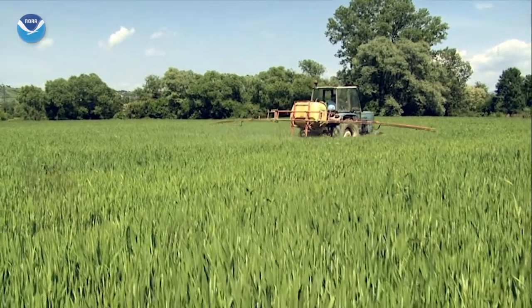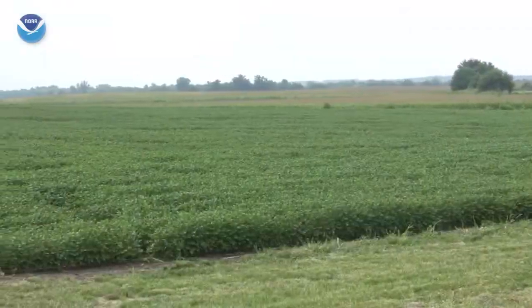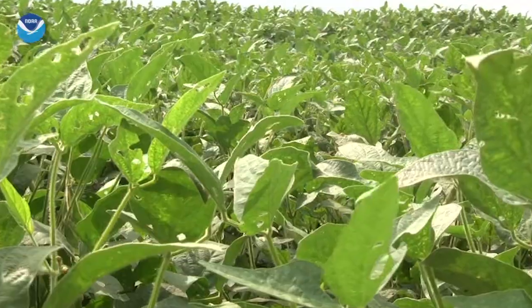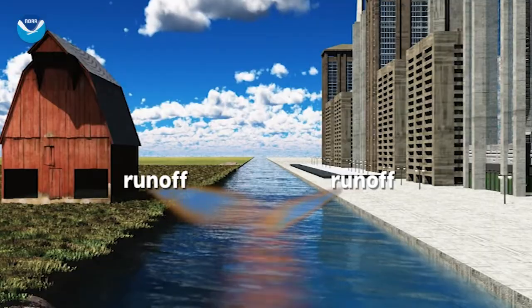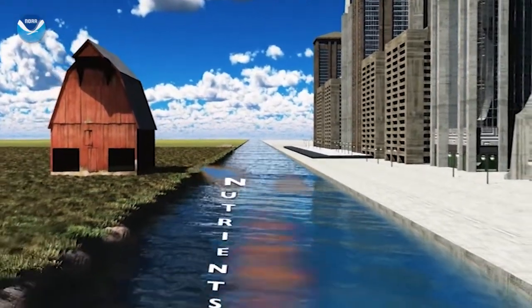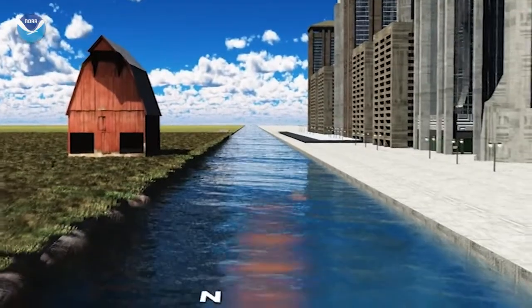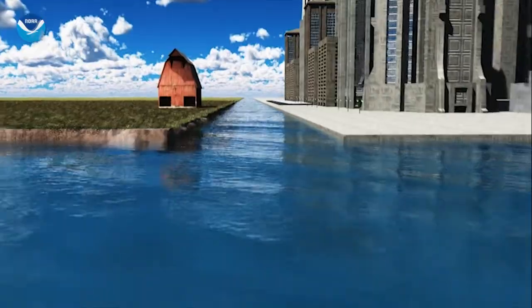It begins innocently enough. Farmers use fertilizers to increase the output of their crops so that we can have more food on our tables and more food to sell to the rest of the world. But it is this agricultural runoff combined with urban runoff that brings excessive amounts of nutrients into waterways that feed the Mississippi River and starts a chain of events in the Gulf that turns deadly.